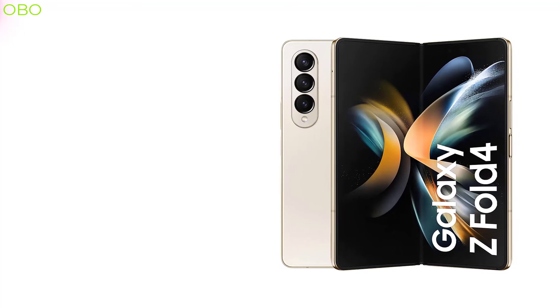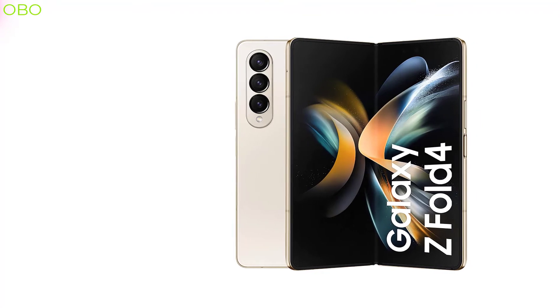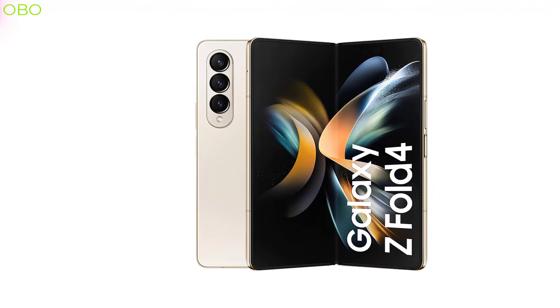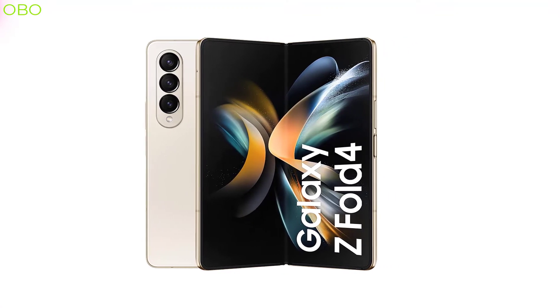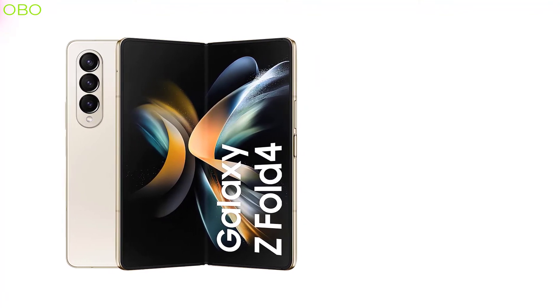Samsung Galaxy Z Fold 4 leather case is one of the best choices for people who love to travel and have a device that can be a barrier between them and the world. With this case, they get to easily capture their memories while also protecting their device from damage.